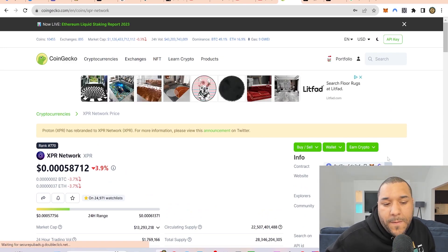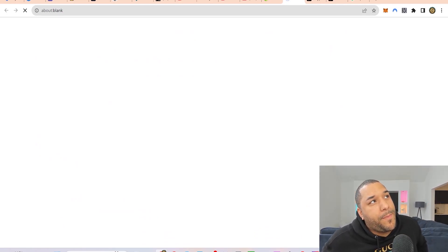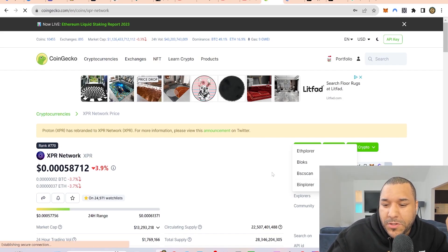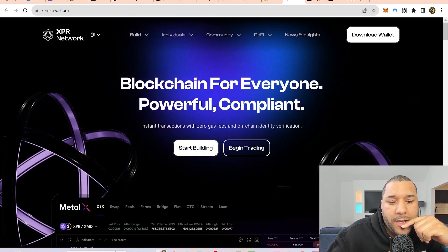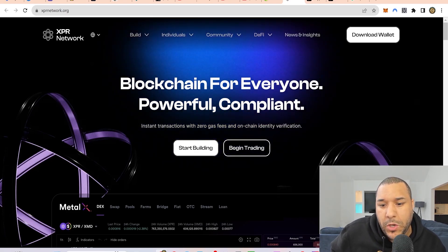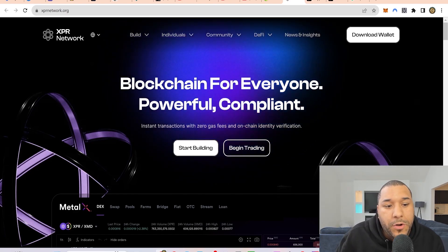Proton Network sits under the Metal blockchain. Metal is a layer zero — you can build on top of it. It says Ethereum here, but I know it's also being built under Metal protocol, which is a layer zero protocol. This recently got ISO 20022 compliancy, which is relevant if you're a fan of ISO 20022-compliant coins like HBAR, Cardano, XRP, and Quant. This sits in with all of those kinds of coins, with instant transactions and zero gas fees.